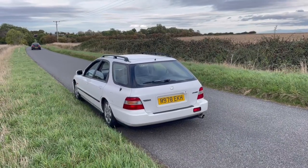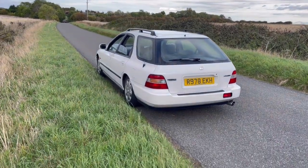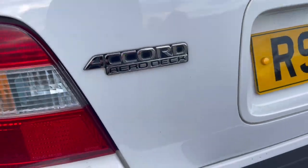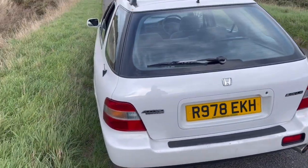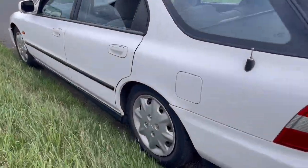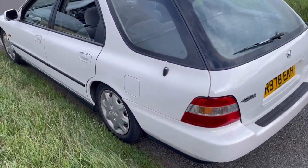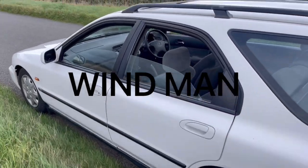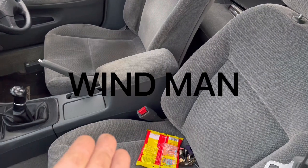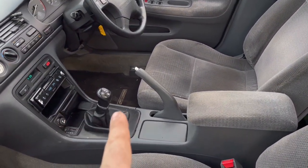This is a '97 Accord CB1 Aerodeck, as they would call it. And if I'm honest, I'm gassed with it — it's so good. It's so clean. The interior is like new. It's a manual — see that there, the Accord floor mat. Flex.